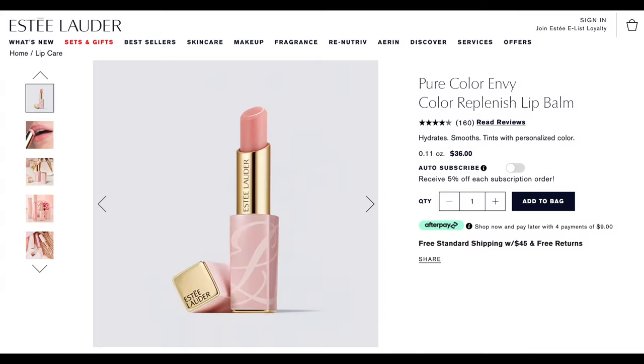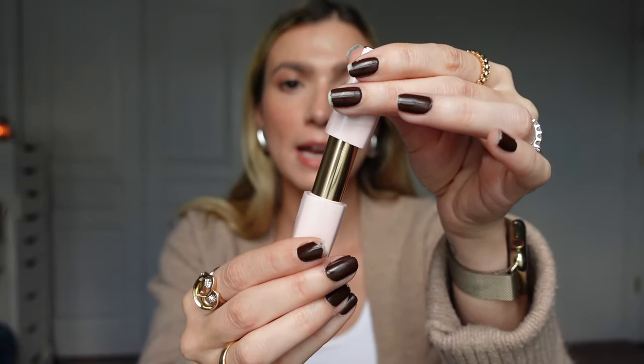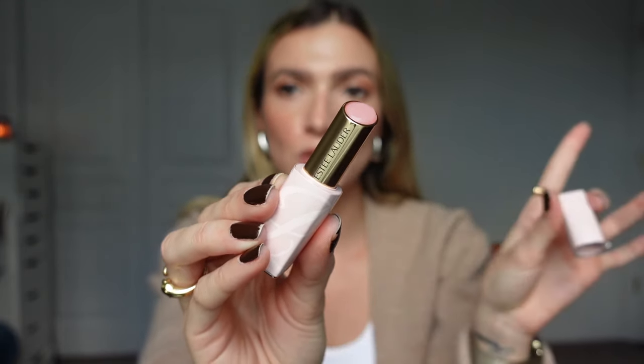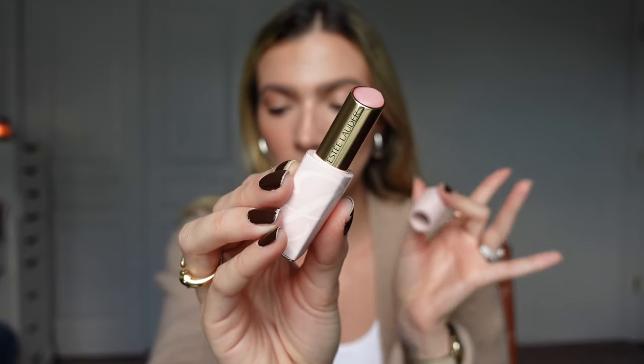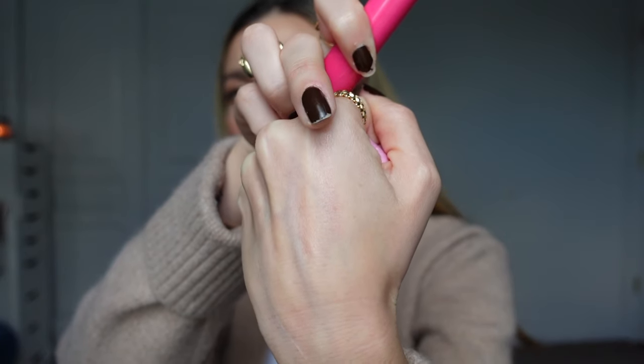I bought this Estee Lauder lip balm during the Ulta 21 Days of Beauty back in September — it retails for about $34. I love the packaging; it's a baby pink with a magnetic closure. It's just bougie and beautiful. The second I swatched this, it's very, very similar to the Maybelline Baby Lips. Here's Estee Lauder and here's Baby Lips — they are practically the same. I know the swatch looks lackluster but I'm not kidding you when I tell you they're both absolutely beautiful and stunning on the lips.